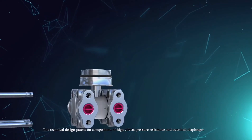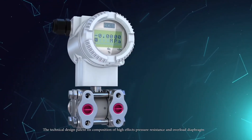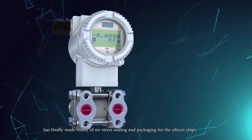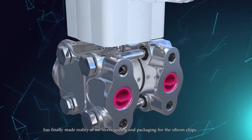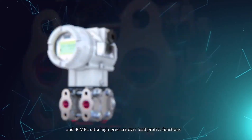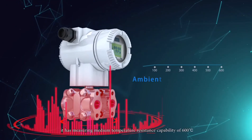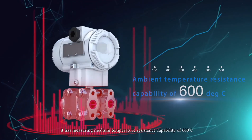The technical design patent on the composition of high-effect pressure resistance and overload diaphragm has made possible no-stress sealing and packaging for the silicon chips, 40 MPa ultra-high pressure overload protection, and a measuring medium temperature resistance capability of 600 degrees Celsius.